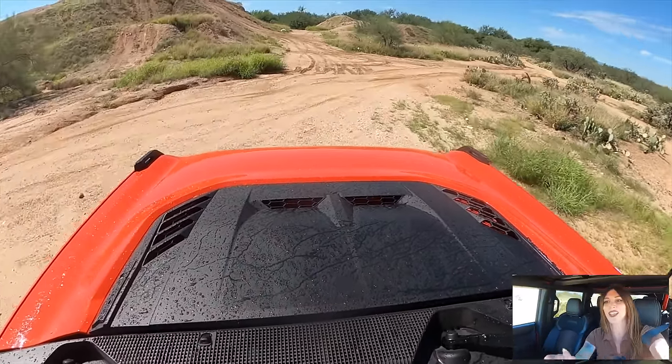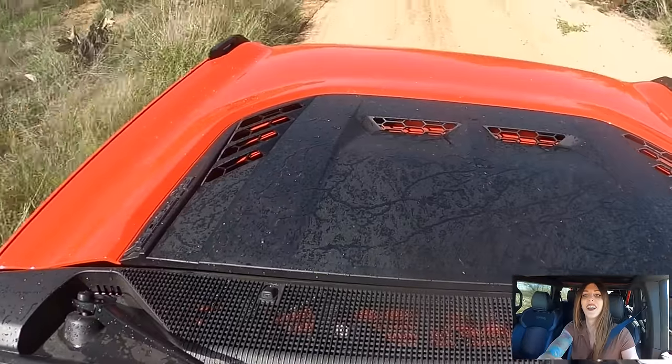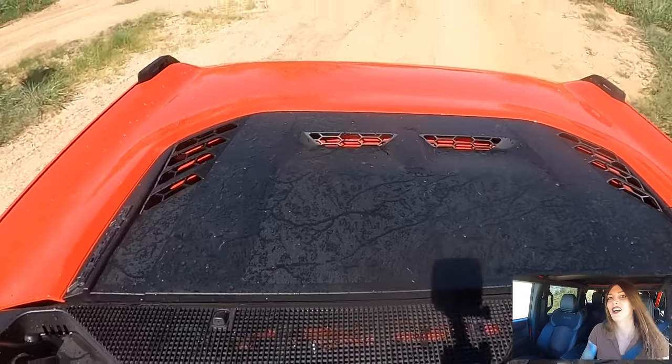I don't want to stop doing this. I know this is probably too much to put on one video, but you have no idea how fun this is. I accidentally turned on the windshield wipers and I have a GoPro mounted to the windshield.